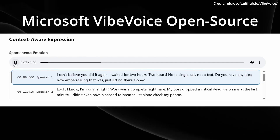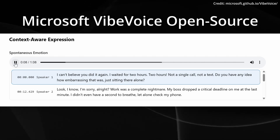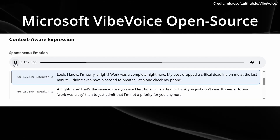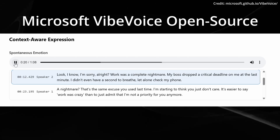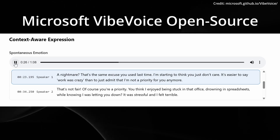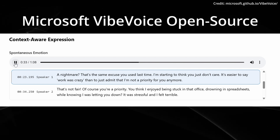I can't believe you did it again. I waited for two hours. Two hours! Not a single call, not a text. Do you have any idea how embarrassing that was, just sitting there alone? Look, I know, I'm sorry, alright? Work was a complete nightmare. My boss dropped a critical deadline on me at the last minute. I didn't even have a second to breathe, let alone check my phone. A nightmare? That's the same excuse you used last time. I'm starting to think you just don't care. It's easier to say work was crazy than to just admit that I'm not a priority for you anymore.